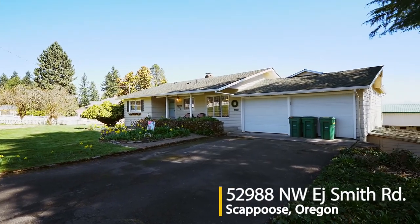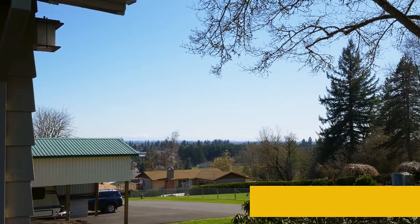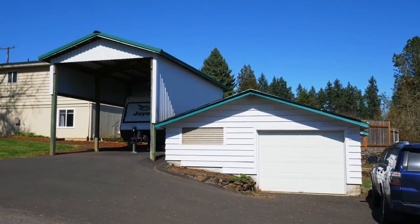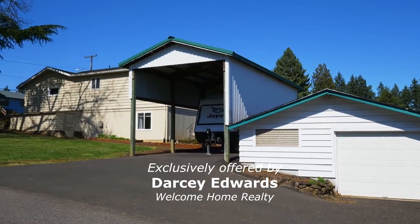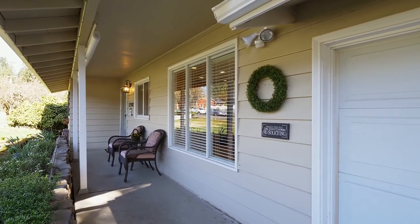Welcome to this beautiful updated home on a large corner lot with mountain views in Scappoose. The nearly half acre lot includes RV covered parking and a shop. An inviting front porch welcomes you home.